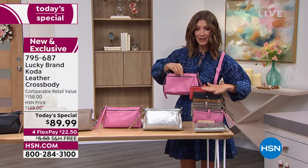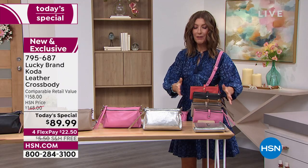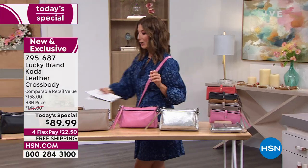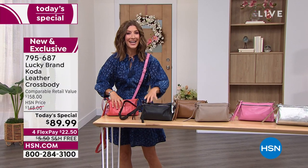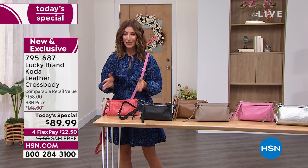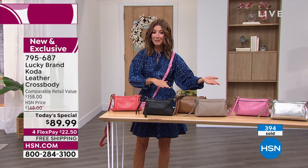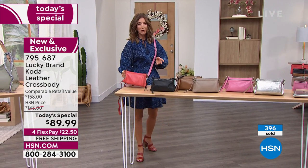If you want any one of the colors of the wallet, be sure to order right away because I don't want you to miss out. The wallet is a great price today — it's $49, and it's also all genuine leather. We'll go back to the beginning and give you another look at all these beautiful colors. Only one day, it's the only place you can find a Lucky bag like this — it's called the Coda, under a hundred dollars. So don't hesitate. We do have free shipping on this bag, four flex pay on all the Lucky bags.